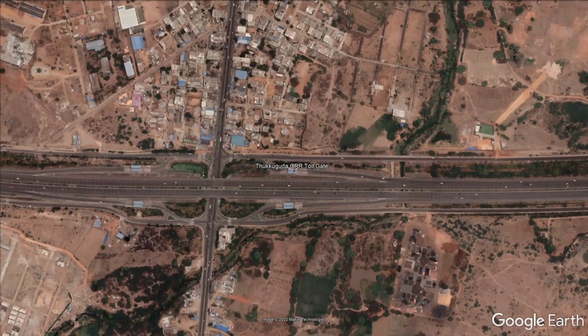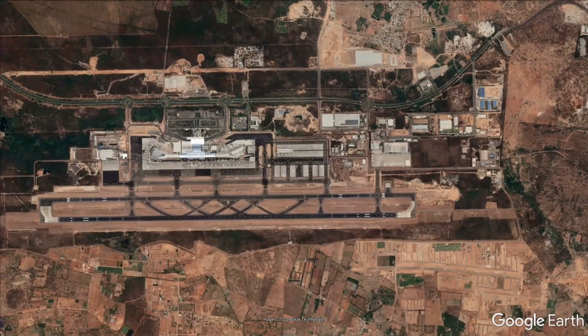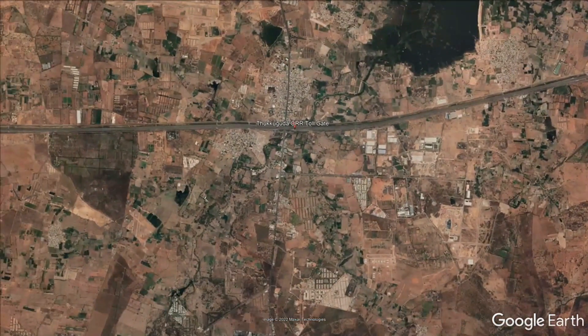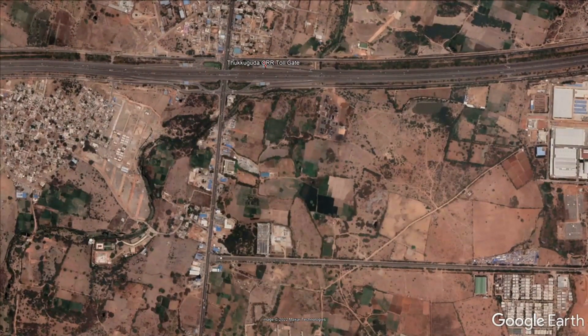We have to choose the Tukuguda Toll Gate exit, going very near Rajyugan International Airport. We will go to Tukuguda, choosing the airport access road to Sree Shalem Highway. The Sree Shalem Highway is here at the Tukuguda exit.